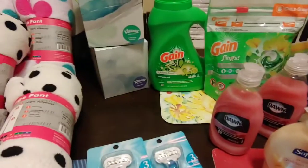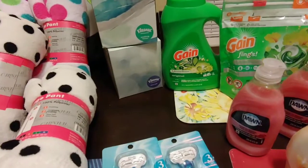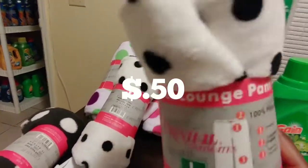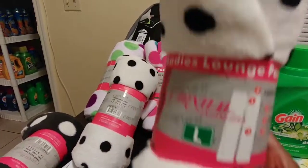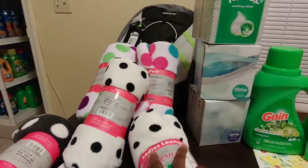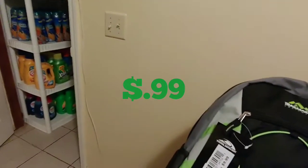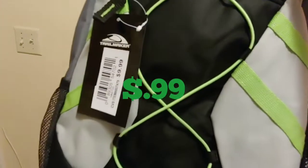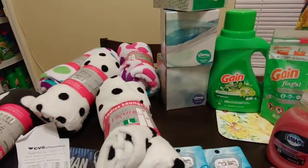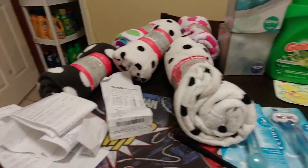They also had a clearance going on — 90% off! These lounge pants were $0.50 each because they were regularly $5 and with 90% off it came to $0.50. And this book bag was also 90% off, so it was $0.99 — normally $9.99.